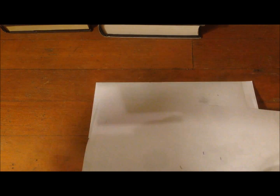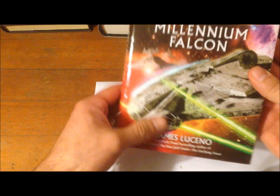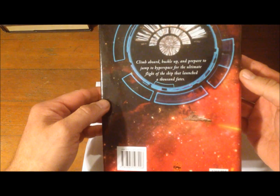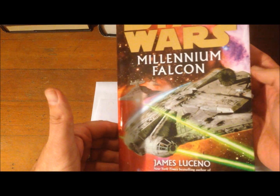Then there's Star Wars: Millennium Falcon, which is supposed to be about the origin of the Millennium Falcon, but from what I remember it wasn't actually really about the origin of the Falcon. Still a good read though.